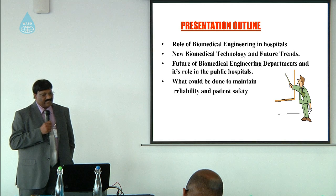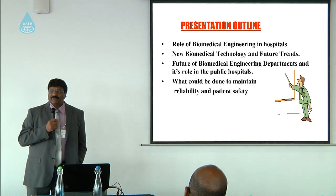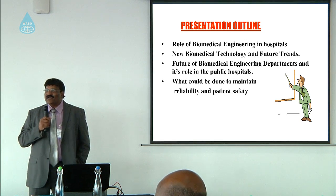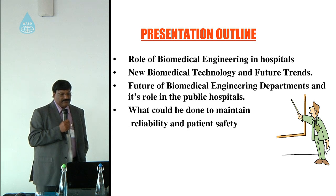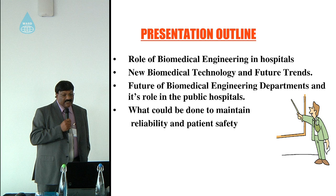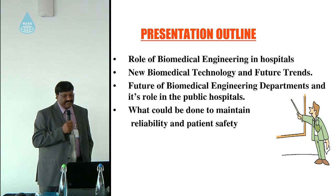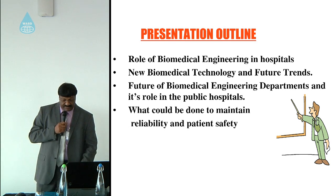My presentation today is on biomedical technology management. Is there anybody here who has got a biomedical technology background? That gives me an idea of how to proceed. In this presentation I will be talking about the role of biomedical engineering in hospitals, new biomedical technology and future trends, the future of biomedical engineering departments in public hospitals, and what could be done to maintain reliability and patient safety.